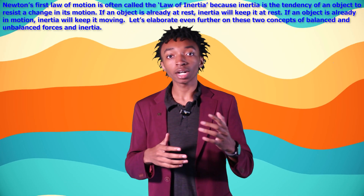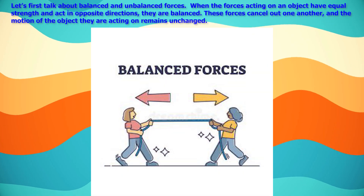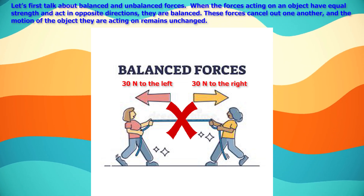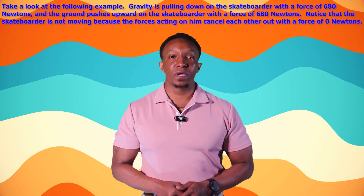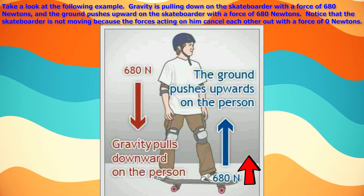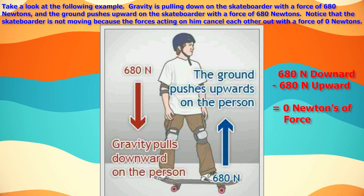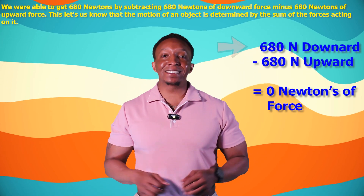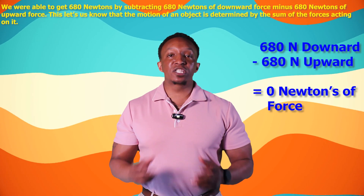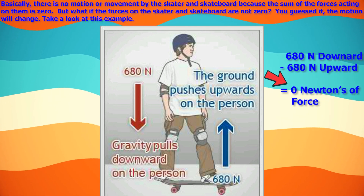Let's talk about balanced and unbalanced forces. When the forces acting on an object have equal strength and act in opposite directions, they are balanced — these forces cancel out one another and the motion of the object remains unchanged. For example, gravity pulls down on the skateboarder with a force of 680 Newtons, and the ground pushes upward with a force of 680 Newtons. The skateboarder is not moving because the forces cancel each other out: 680 Newtons downward minus 680 Newtons upward equals 0 Newtons net force.